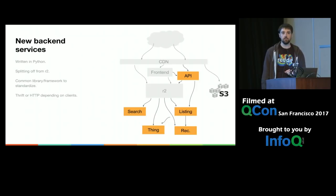We're also starting to split up R2 into various back-end services. The core thing is that they are the focus of individual teams — there's an API team, a listing team, a thing team. They are written in Python, which has helped us splitting stuff out of the existing Python monolith, and they're all built on a common library so we don't reinvent the wheel every time. It also comes with monitoring and tracing built in. On the back-end we use Thrift, which gives us strong schemas, and we allow HTTP on the front-end for the API gateway so we can still talk to them from outside.